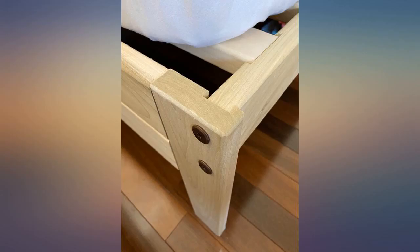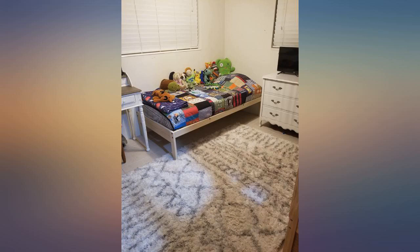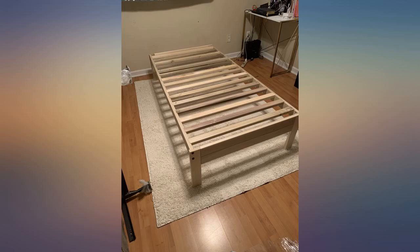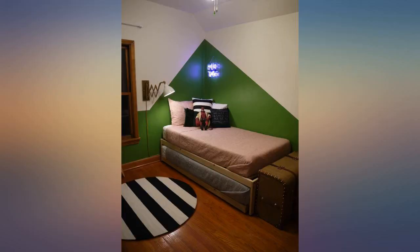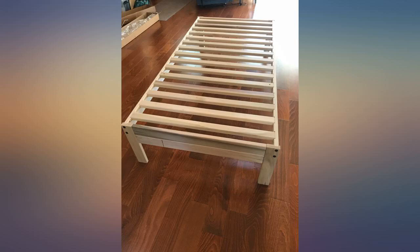Despite this recommendation, not many bed makers seem to follow this. It's a beautifully simple wooden design with a Scandinavian aesthetic. The workmanship is what I would expect in a much more expensive bed. I am incredibly grateful to this company for producing such an excellent product in the USA at a reasonable price.